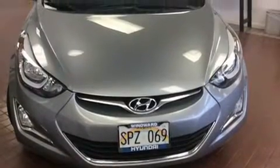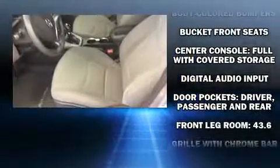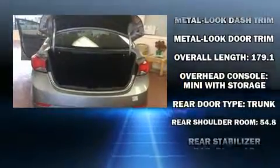Hyundai infused the interior with top-shelf amenities, such as variably intermittent wipers, a trip computer, and remote keyless entry. Premium sound drives six speakers, providing you and your passengers a sensational audio experience.